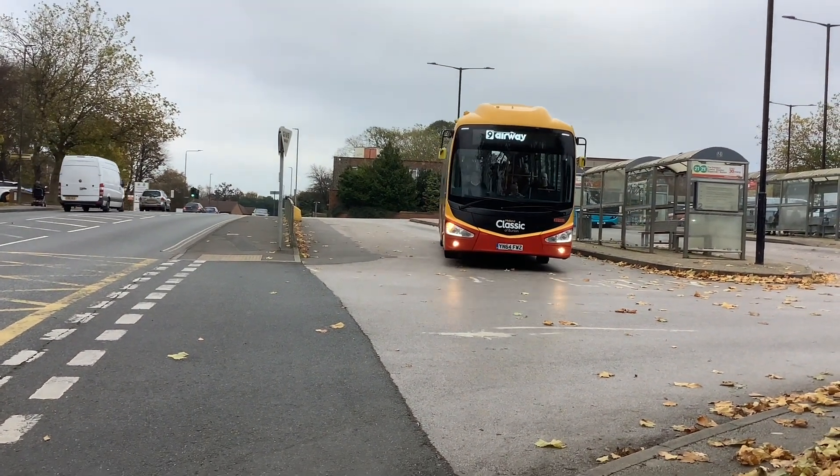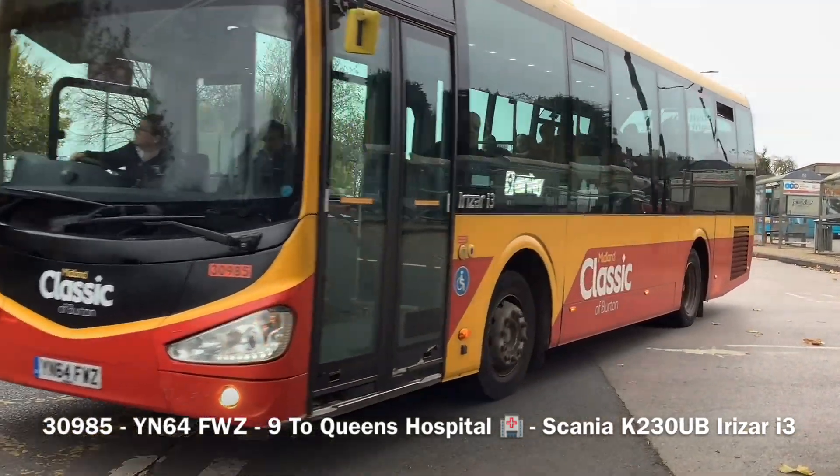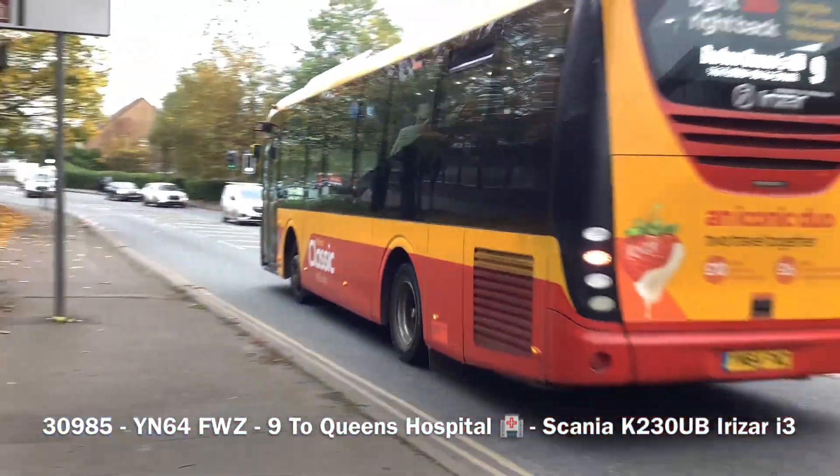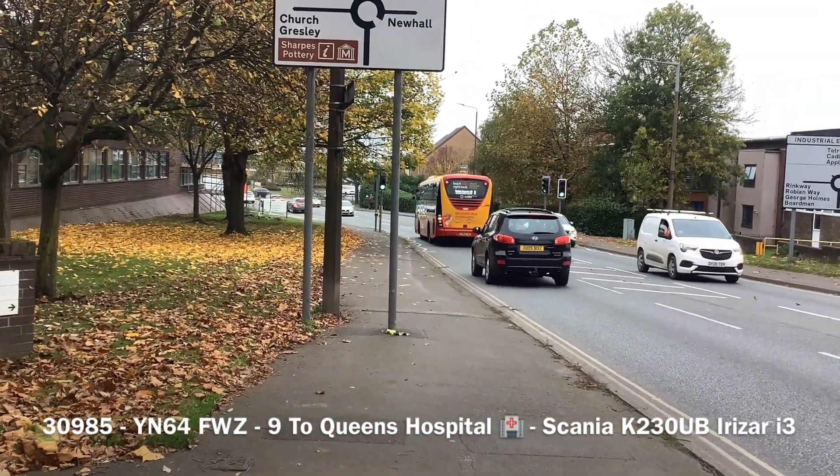Here is 30985 Y60ZFW Z on the 9 to Grindorff. I forgot to add that bit when I was saying the fleet number.